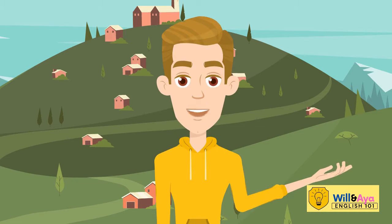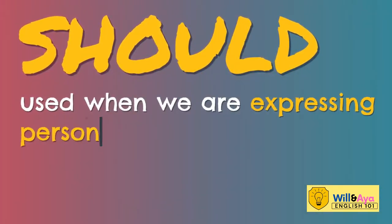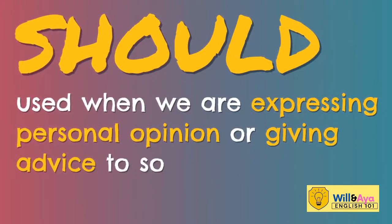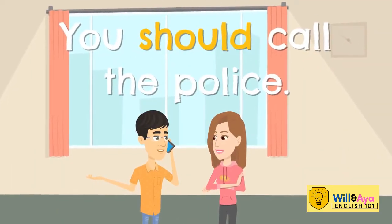While SHOULD, spelled S-H-O-U-L-D, is used when we are expressing a personal opinion or even giving advice to someone. Like, you should call the police.